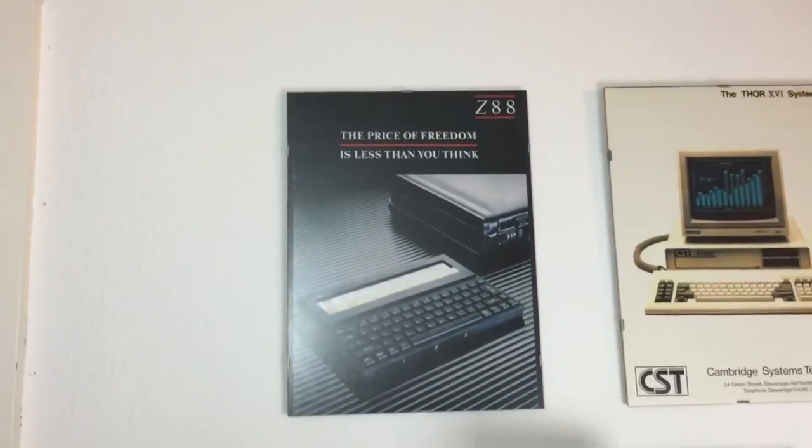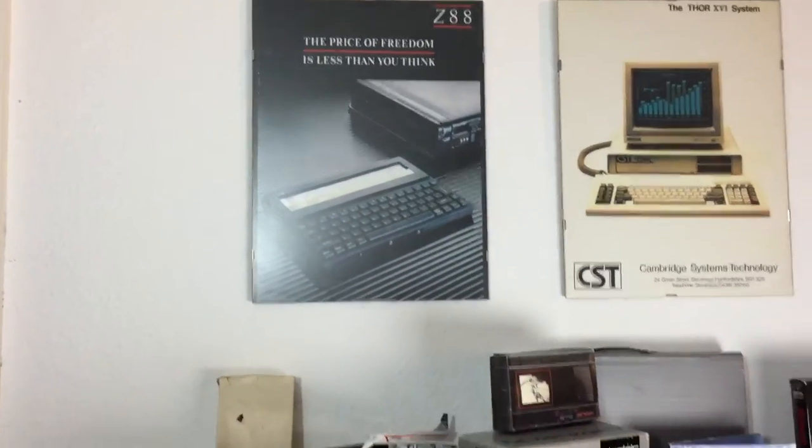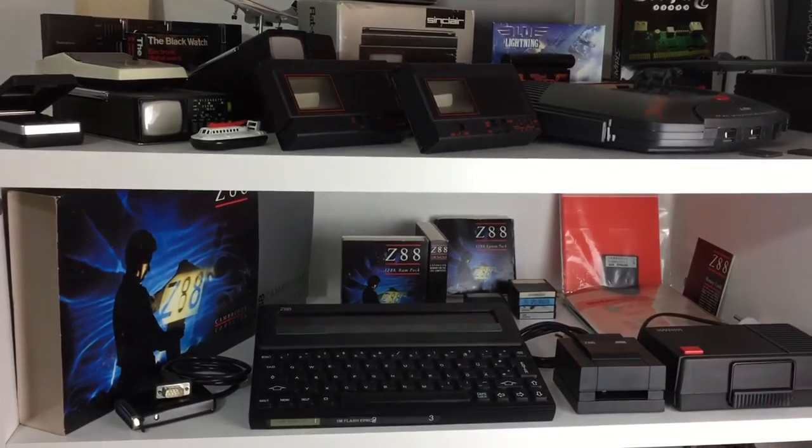Hi folks, February 17th, 2017. On today's date, 30 years ago, Sir Clive Sinclair launched his last computer, the Z88.